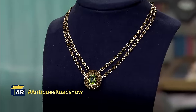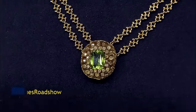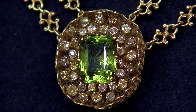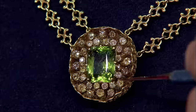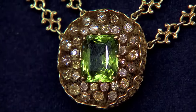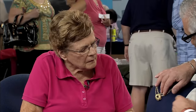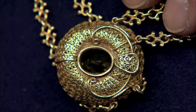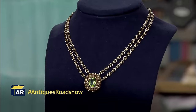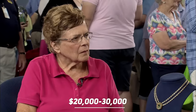This necklace was gifted to the guest by a woman her family took in while ill. It is a peridot and diamond necklace made of 18-carat yellow gold, with a peridot in the center — a green and very beautiful stone, though not particularly expensive. Diamonds are set in free form around the edge, mixed in color — some white, yellow, and a bit of champagne. At the back is a beautiful cannetille-type wire work, all done by hand. Although marked Tiffany & Company, this piece strongly indicates it was made by Louis Comfort Tiffany. This lovely necklace is valued at $20,000 to $30,000.